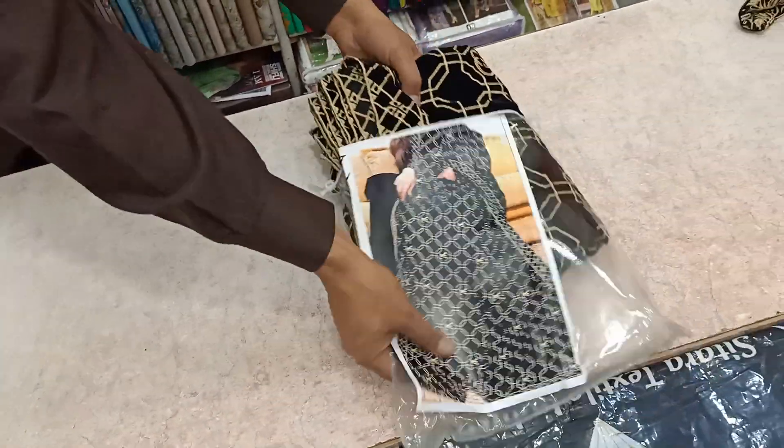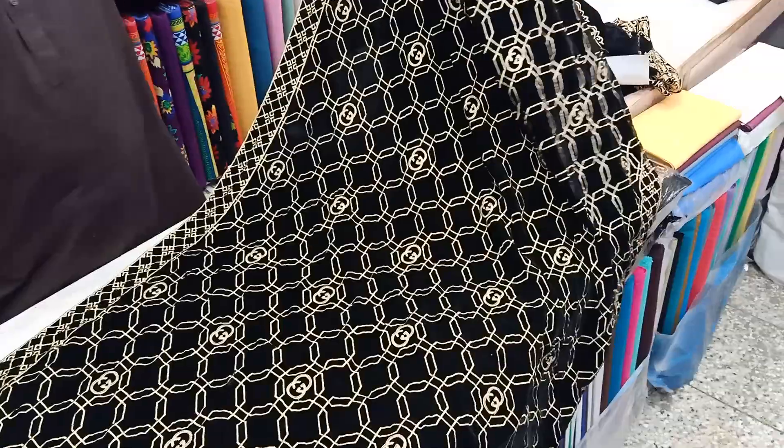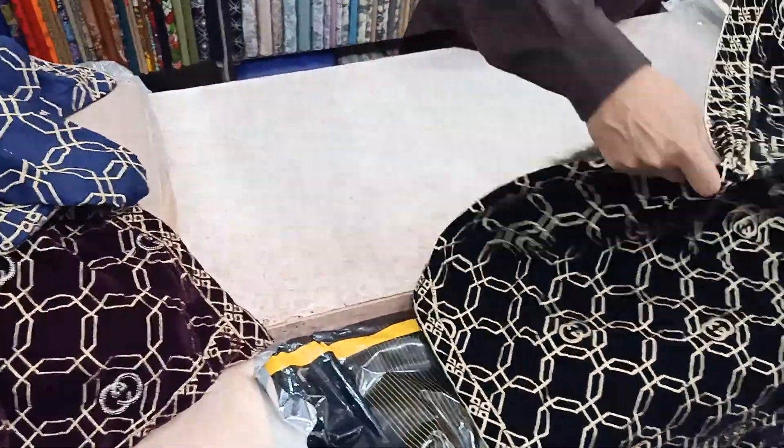If you want to buy a shawl, you will get free cash-on-delivery. The next color is also black. This is black color — the first design is black color. This one is different. These three shawls have been shown, and the fourth is silver.